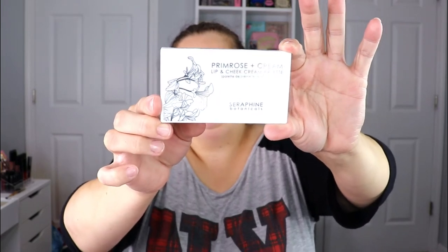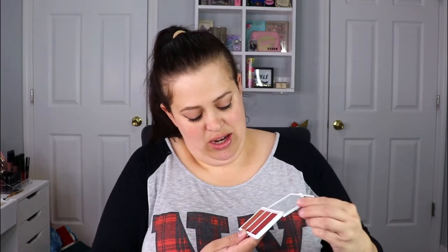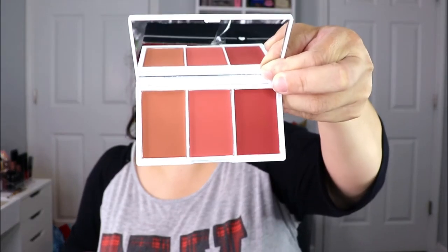Moving on, the next item is from Seraphine Botanicals — this is their Primrose and Cream lip and cheek palette. I do enjoy cream blushes; I think they're really easy to work with. For lipsticks I mostly just use my own lipsticks, and carrying around a palette is kind of inconvenient. The packaging is nice and pretty — it's cruelty free and vegan. The shades are really really pretty; you don't even have to use them as a lip product, all three could be blushes.